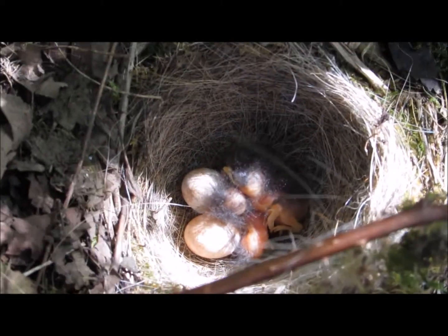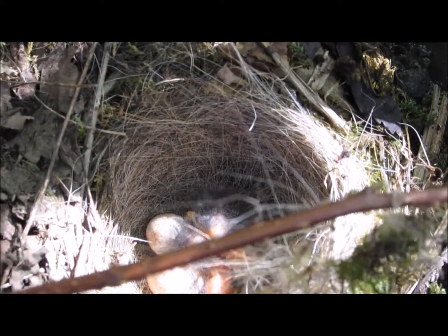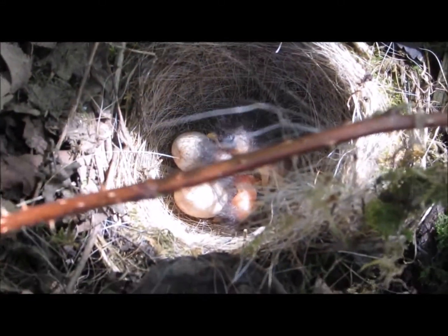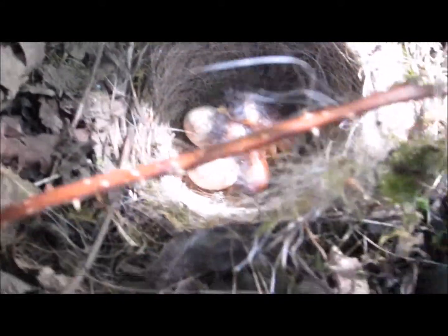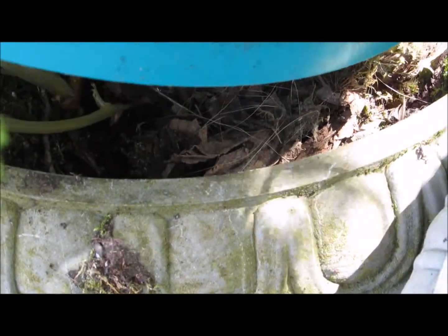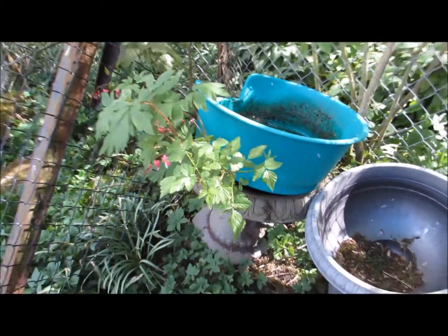No idea what sort of bird it is. Hello babies, I will leave you alone. Bye bye little one. Do be careful when moving things — you never know. It's made a little house in the most unlikely places.